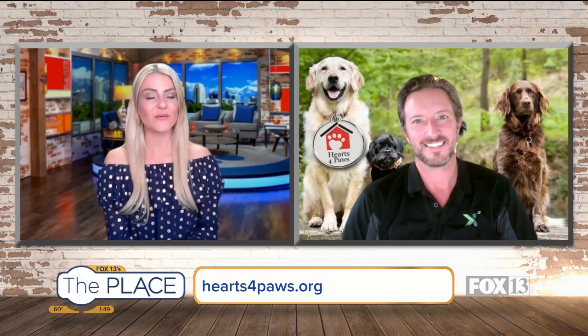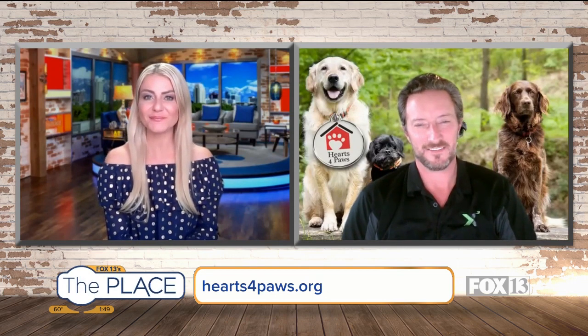Each and every week we meet a different animal — or a different dog, I should say — so we'll see you next week for another one. Thanks, Joe! Sounds good, thank you!